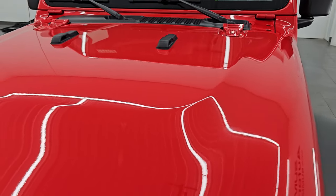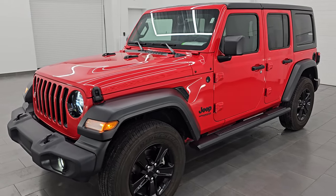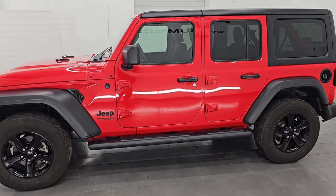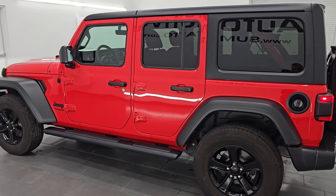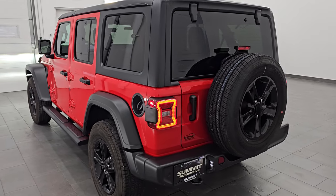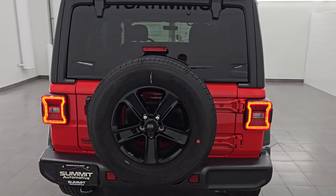I would highly recommend this Wrangler from a quality and condition standpoint. I'd ship this one back to Illinois, California, Texas, New York — I'd buy it myself, I'd sell it to a friend or family member. Whoever is going to get this Jeep is going to absolutely love it. Really nicely optioned out — it has the dual top and LED lights, and whoever gets this Jeep is going to absolutely love it.